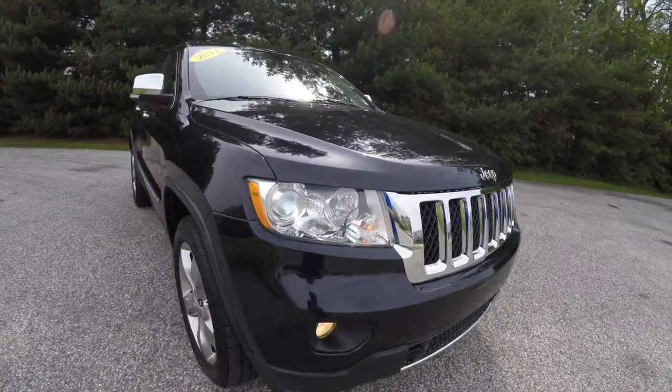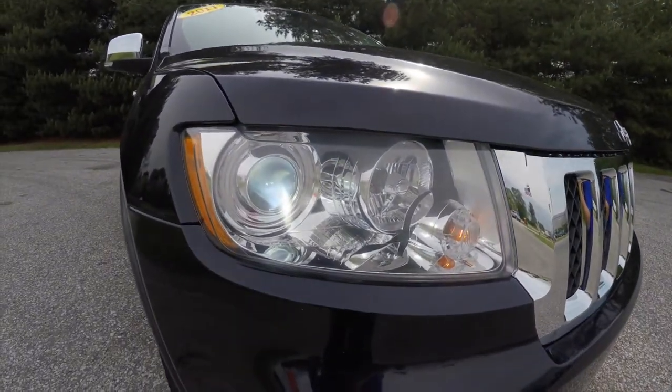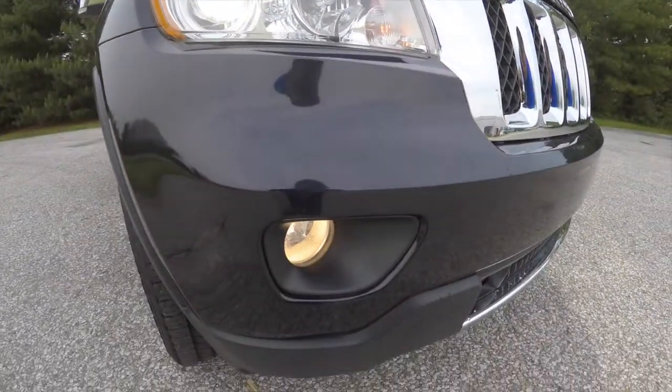Up front, you have dynamic auto-leveling, xenon high-intensity discharge headlamps, and fog lamps.